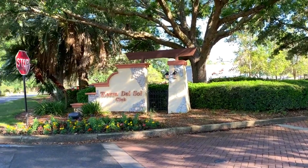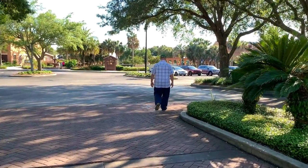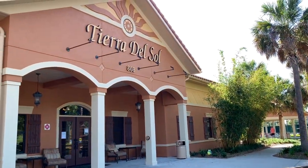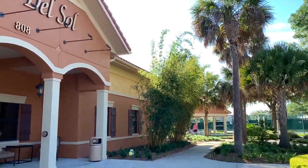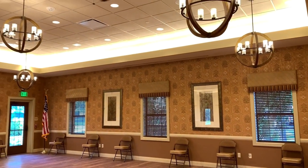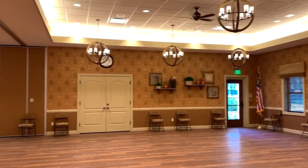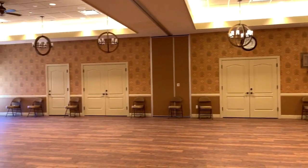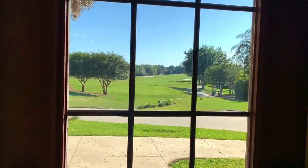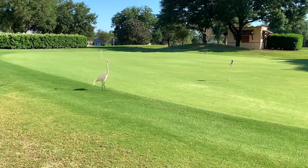We also checked out the Tierra del Sol recreation club, which was walking distance from our villa. Their hours are from 7am to 10pm. They have this spacious, almost ballroom-like floor area perfect for various events, and lots of space. In the back of the recreation club is one of the many golf courses here at the Villages.